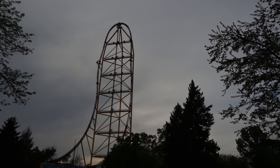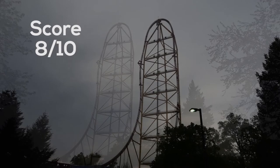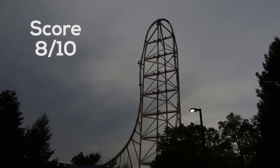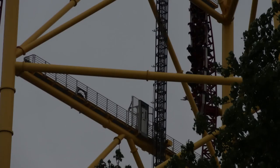I'm going to rate Top Thrill Dragster a very solid 8 out of 10. It delivers what it delivers extremely well. I would probably give it a little bit of a higher rating if there was a little bit more to it, but at the same time, I don't think there needs to be any more. It is great sometimes to just have that exhilarating 1-2 punch and just be like, what just happened? And Top Thrill delivers that.